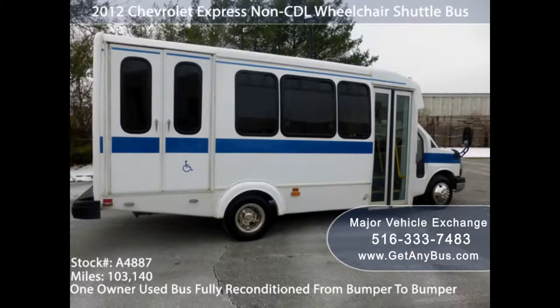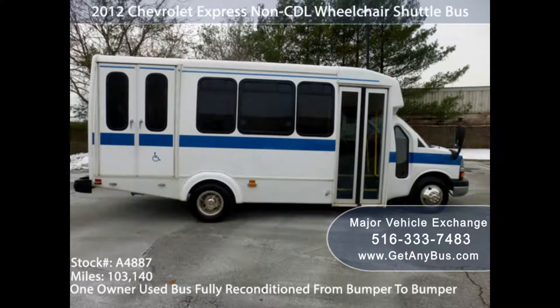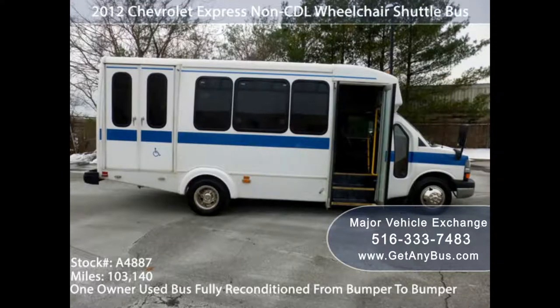2. Dealer's Experience. Not every dealer claiming to supply a used handicap bus is at the top of his game. A bit of research and phone calls should get you started, but remember: do not be afraid to ask questions that relate to your interests.